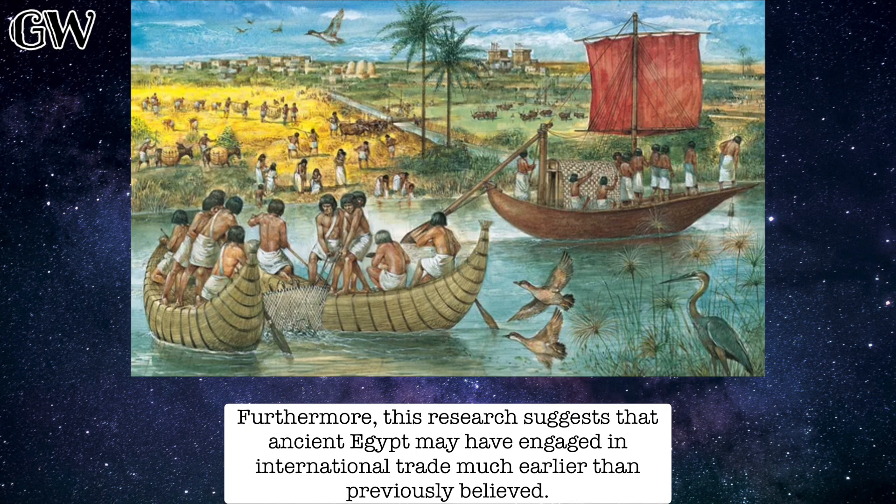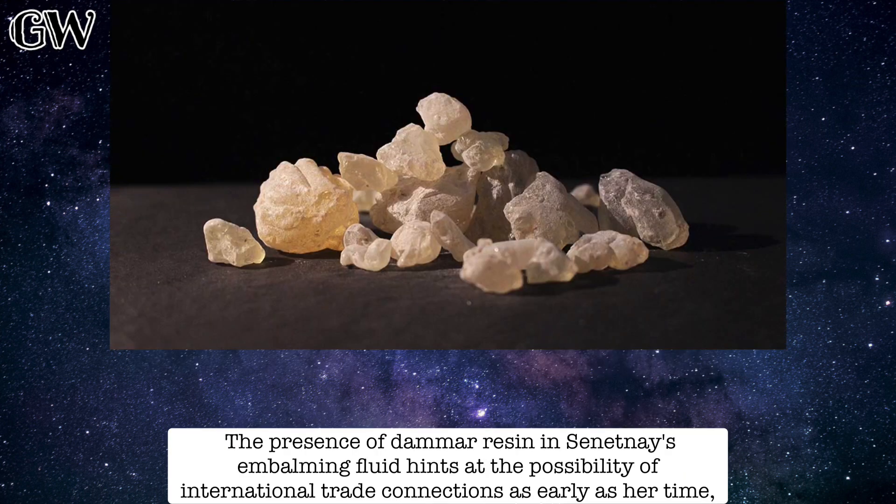Furthermore, this research suggests that ancient Egypt may have engaged in international trade much earlier than previously believed. The presence of dammer resin in Senetnay's embalming fluid hints at the possibility of international trade connections as early as her time.